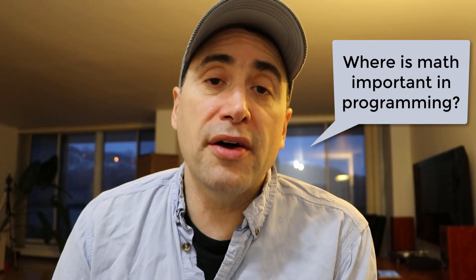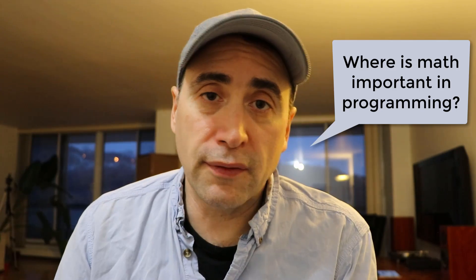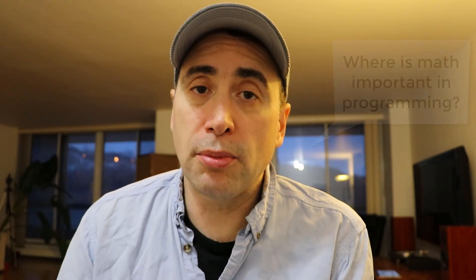Add, subtract, multiply, divide — and that's pretty much it. Let me tell you where math does come in with programming though, and it comes in big time if you are doing things like game development perhaps.